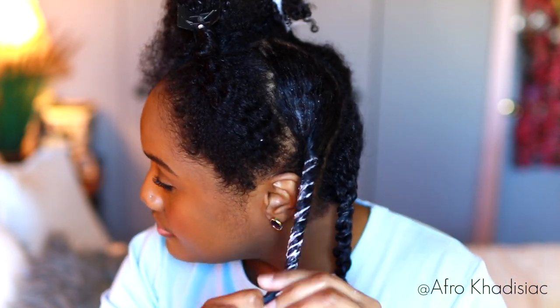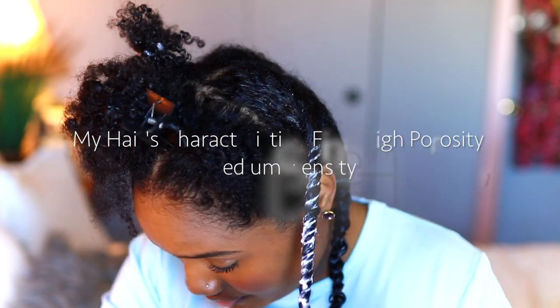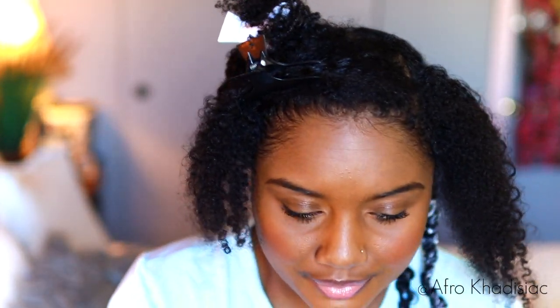So I'm just going to keep on repeating this process until I'm finished. And by the way, if you're new to my channel, I do have high porosity hair. So this LCO method works extremely well for me — applying the leave-in first, then a thick heavy cream, and sealing with an oil last.